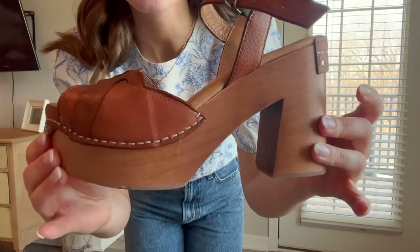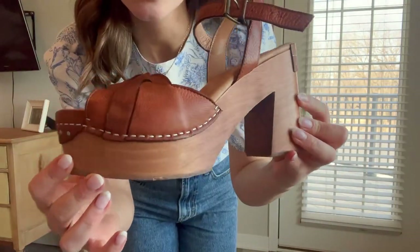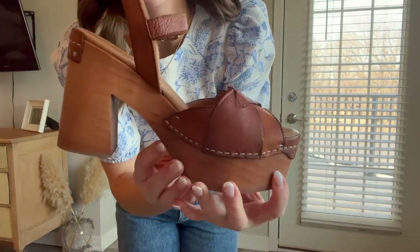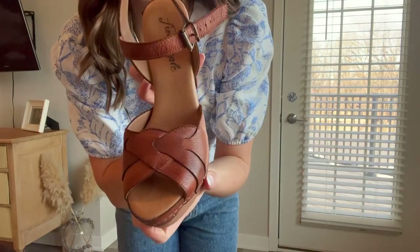Here is the shoe a little bit closer up and at the right angle. It's just kind of a darker brown, but I love the detailing on it — got a four-inch heel. This is the inseam, whatever you call it. Free People — really, really cute.